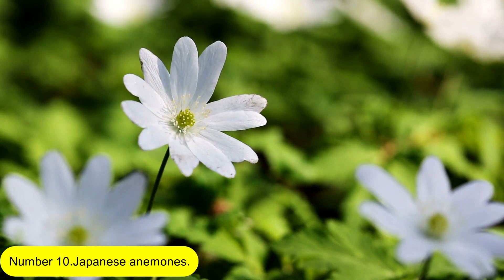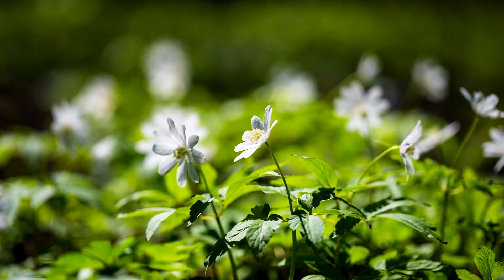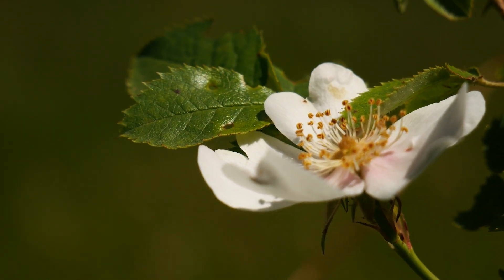Number 10: Japanese Anemones. Japanese anemones are dependable and vivacious plants that work well in borders because they complement other plants and add height and structure. Grow them in wet, well-drained soil and some shade.